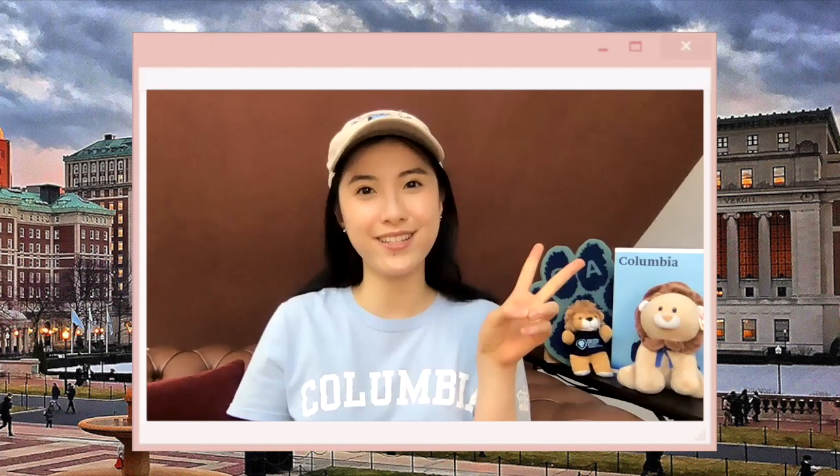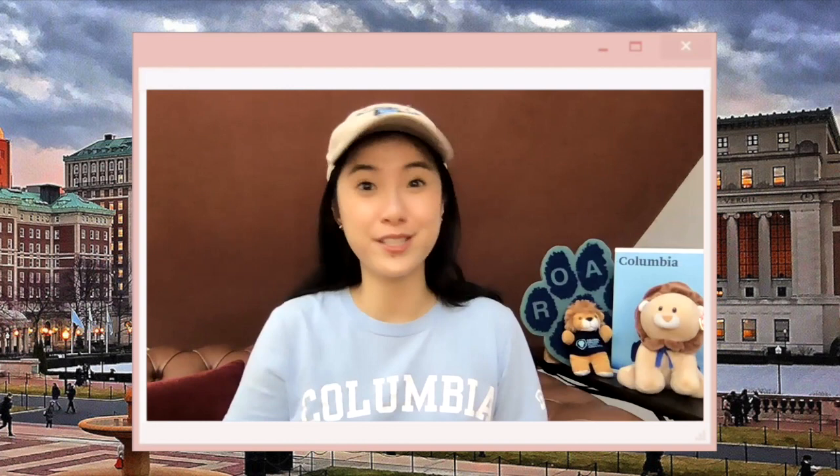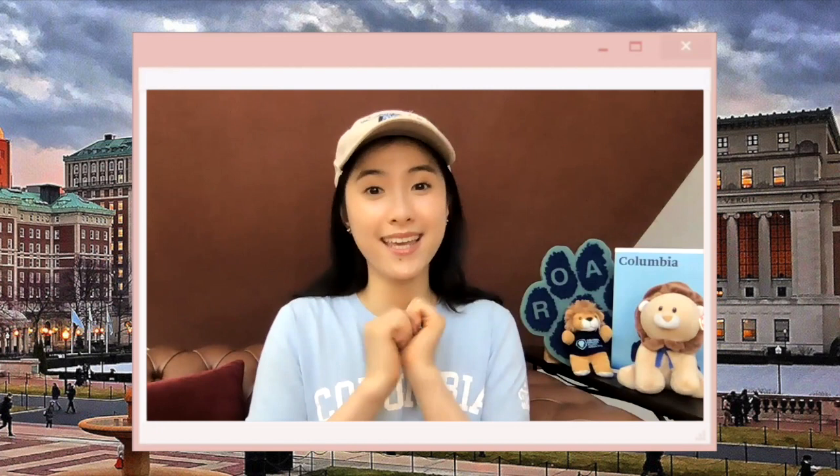That concludes part two of our two-part campus tour series of Columbia University. I really do hope that the video clips and personal commentary helped you understand Columbia a little bit better from a student's perspective. I'll link my playlists in the description below — be sure to like, comment, and subscribe, and I'll see you in the next video. Bye!